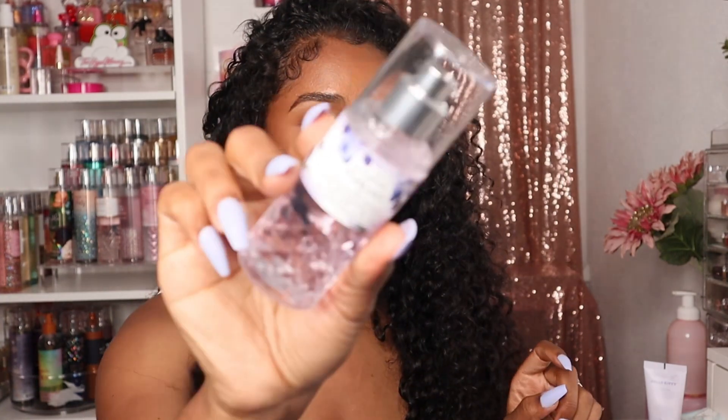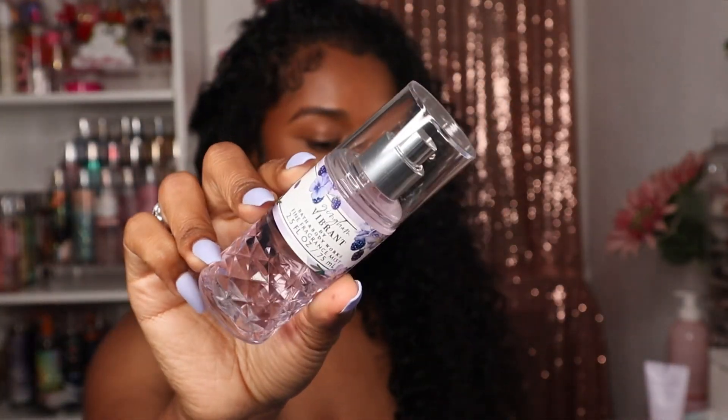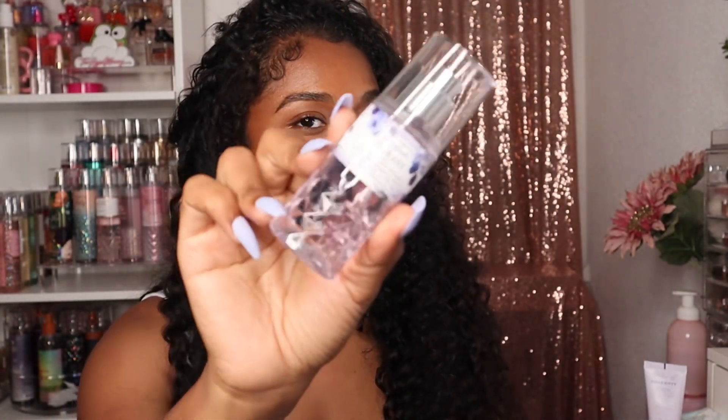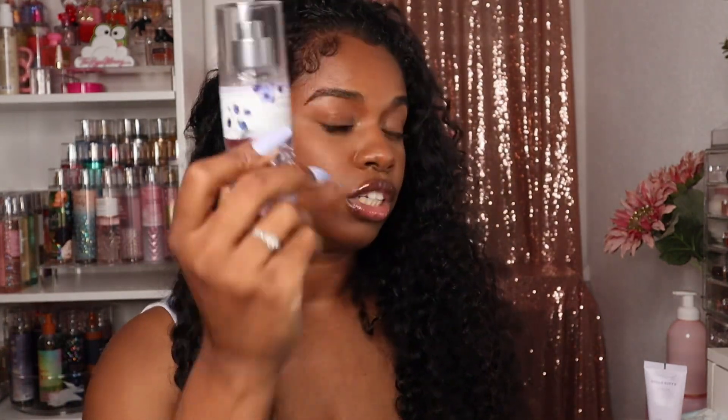I also brought my gingham vibrant fine fragrance mist, and of course I brought it because it matched the bag — it's purple and really pretty. Today I wore Snowflakes and Cashmere mixed with Strawberries and Snowflakes with a little bit of this mist. I just took this one because it's the only travel-size one out of the fragrances I picked for the day, and it matched my purse — make it make sense.